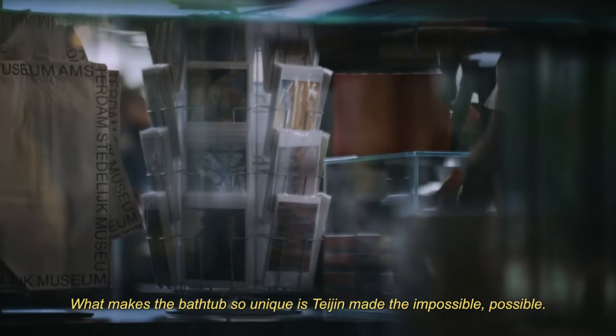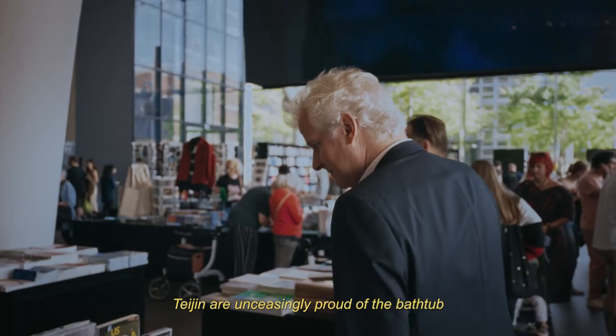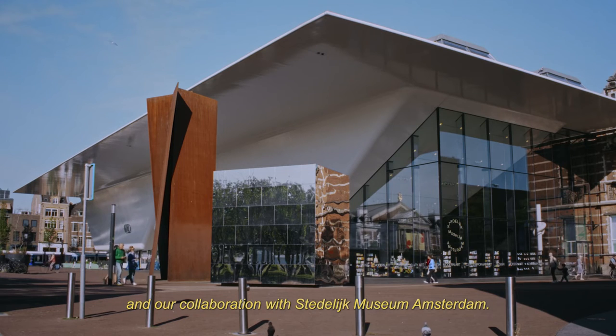What makes the bathtub so unique is that Tejan made the impossible possible. Tejan are unceasingly proud of the bathtub and our collaboration with Stedelijk Museum Amsterdam.